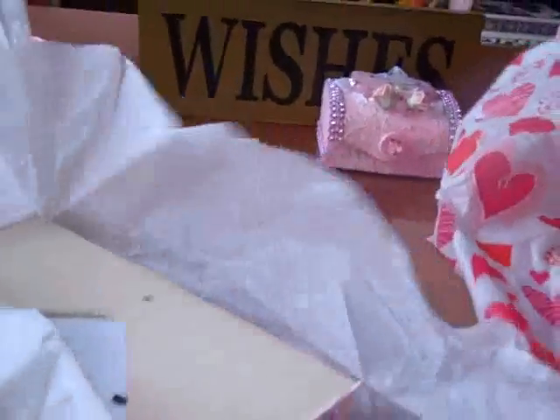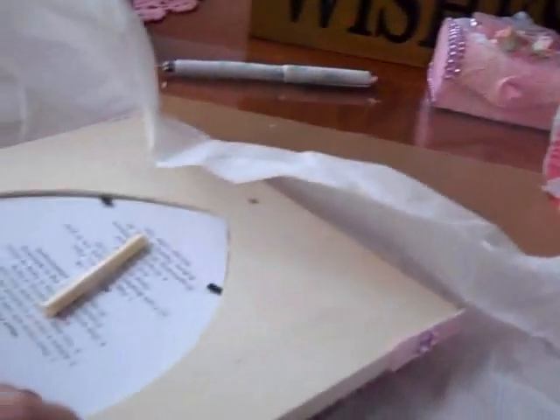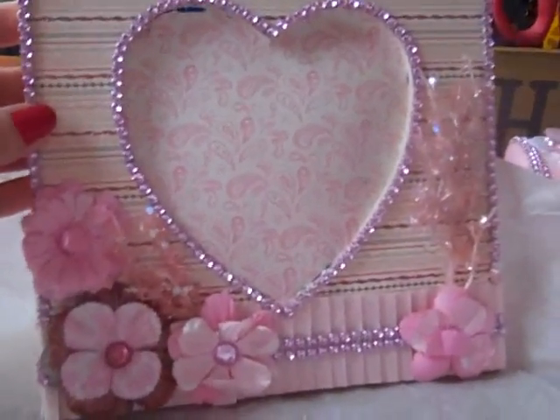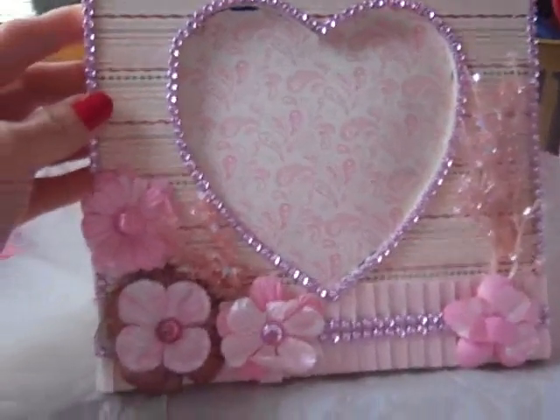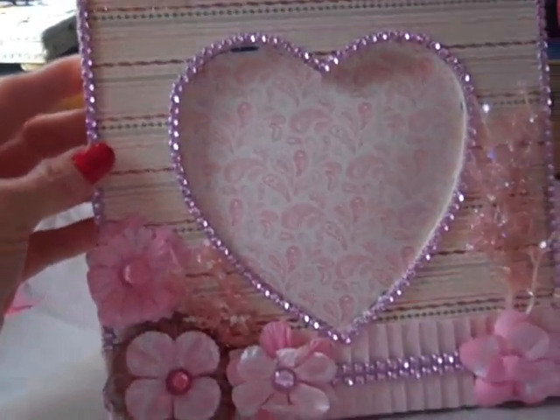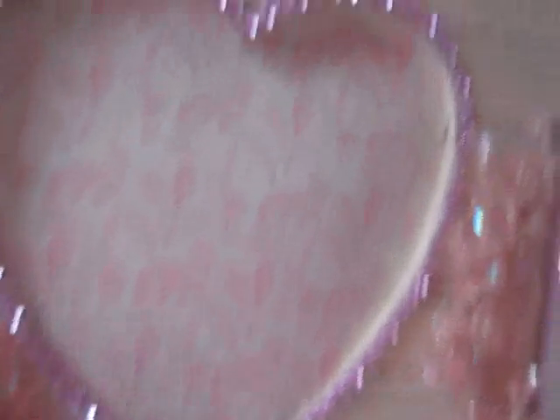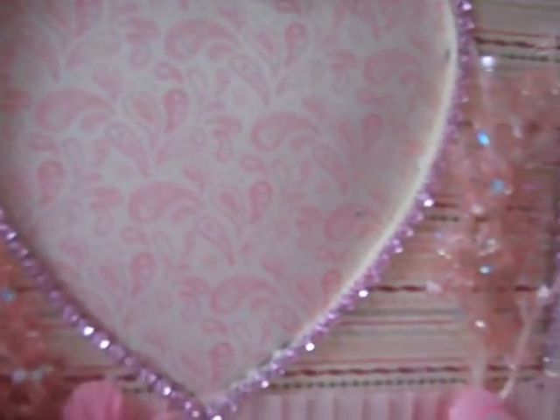Let's open it up. Oh, it's a pretty frame. I was wondering where all those little things are coming from — it must be coming from that. How pretty. It's so nice. And then my colors — my room is light pink, black, and white — so that would fit in perfect. Beautiful. She put the bling all around the heart, all around the frame.